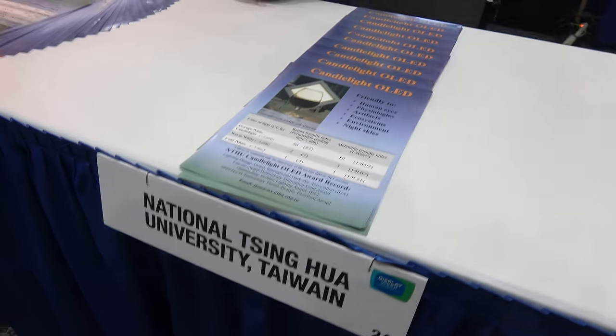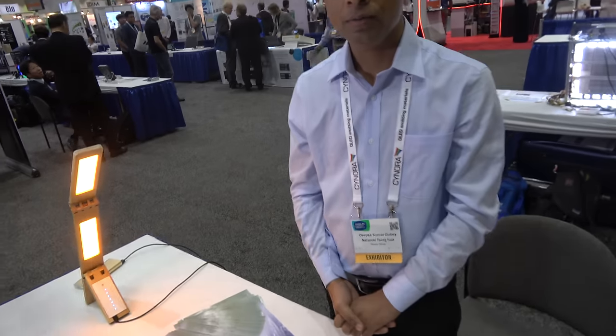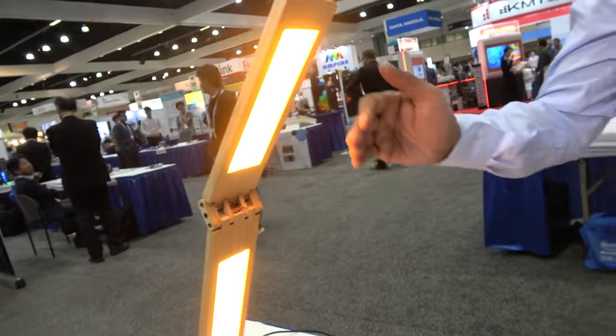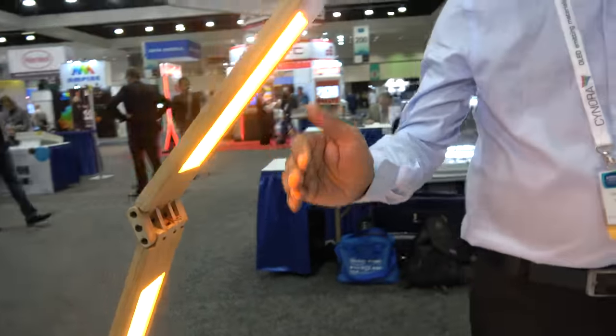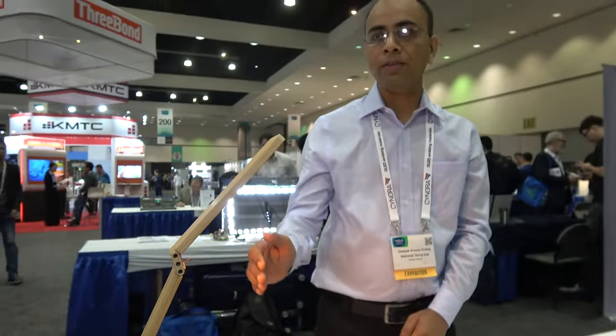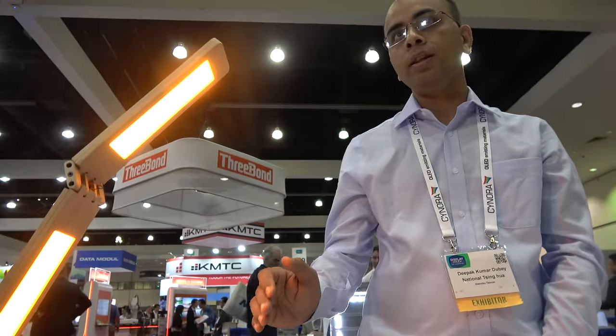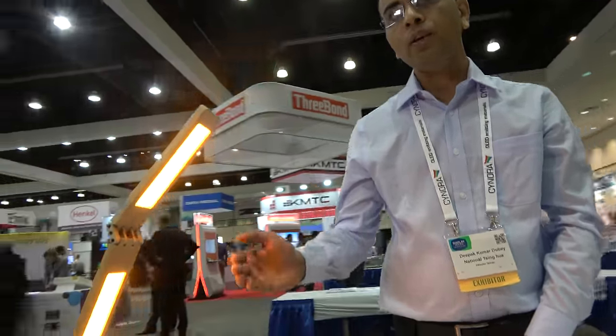Here with National Tsinghua University in Taiwan. I am Deepak, and here we are presenting Blue Hazardous-Free Candlelight Solace. That light is free from blue lights. Nowadays, normal artificial lighting sources contain a lot of blue lights and IR lights, and these lights are very harmful to our health, especially blue lights. It affects our sleeping disorder.